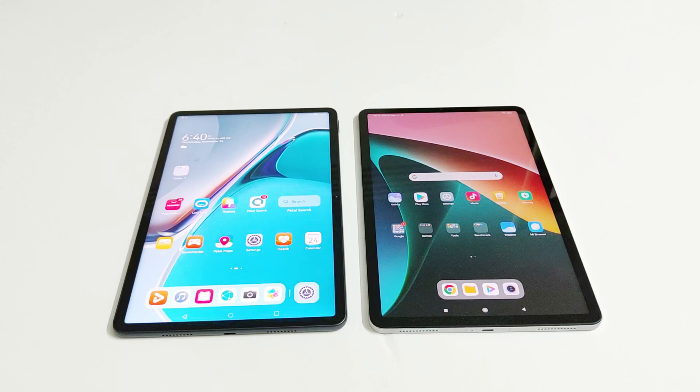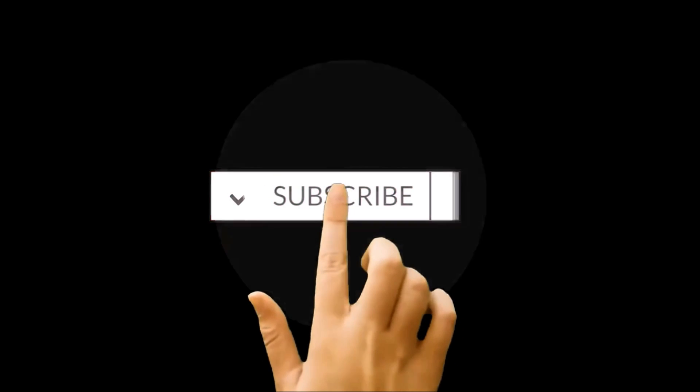Xiaomi Pad 5 is running on Android 11 and Huawei MatePad 11 is running on Harmony OS 2.0. Let's see how much all of these hardware specs are going to contribute in the benchmarking test score results and which device will be better in terms of performance.